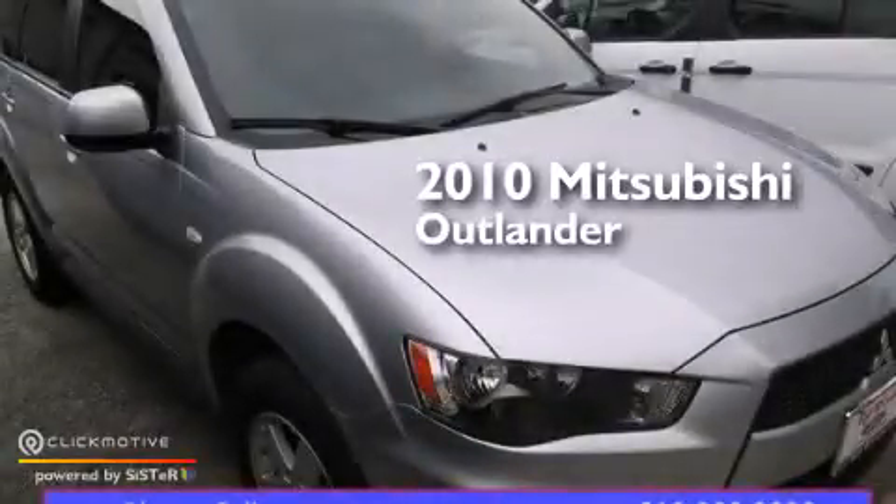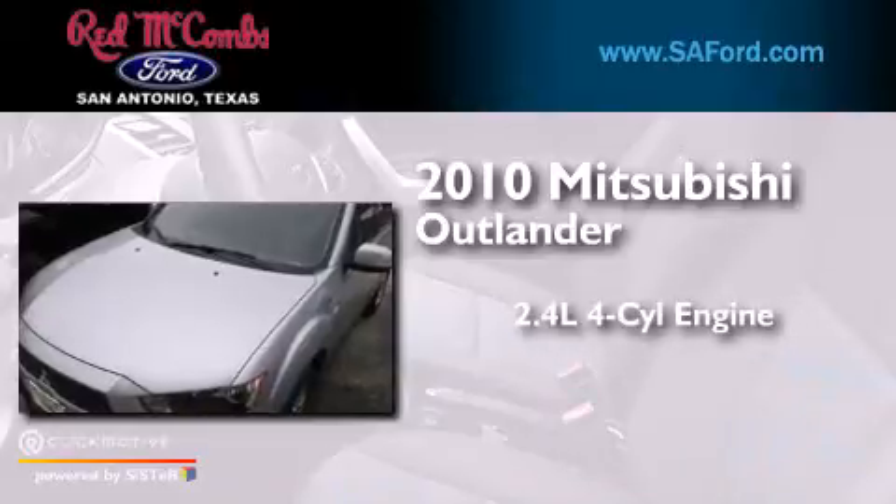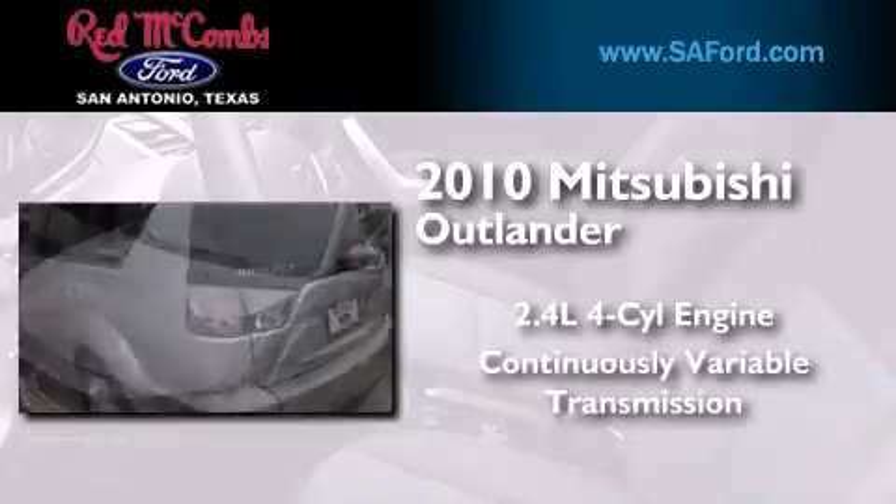This is a 2010 Mitsubishi Outlander. It features a 2.4-liter, four-cylinder engine and a continuous variable transmission.